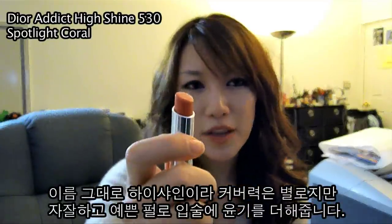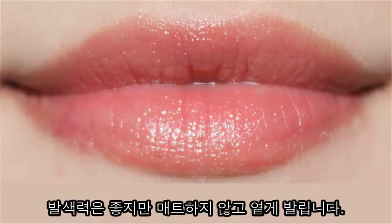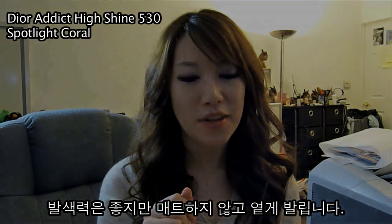Dior Addict High Shine in 530 — this is Spotlight Coral. As the name indicates, it's a high shine. It barely has any coverage; it's more like just adding an orange sheen to your lips. It's very sheer for a lipstick, but it does have a lot of pigmentation and it's not as sticky as a lip gloss.